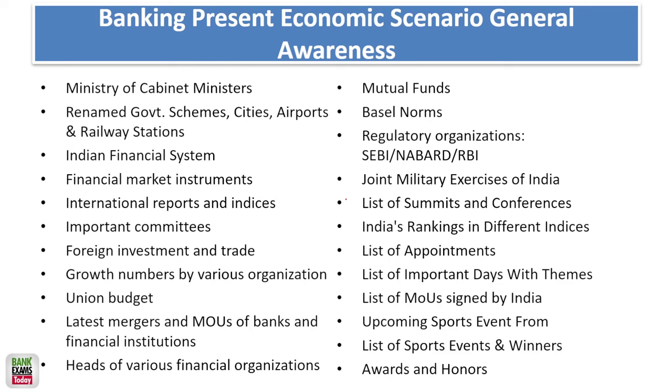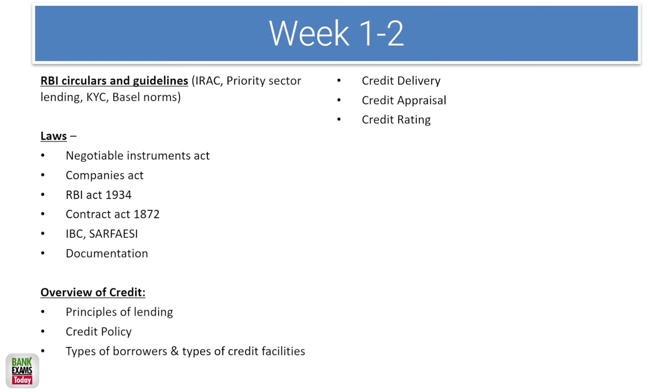Summits and conferences, banking committees, international reports and indices, growth numbers by various organizations, union budgets, and MOUs are very important. MOUs between international organizations and Indian states — for example, World Bank loans to states — are very important from the examination point of view. Basel norms are essentially an RBI circular and should be studied as such.